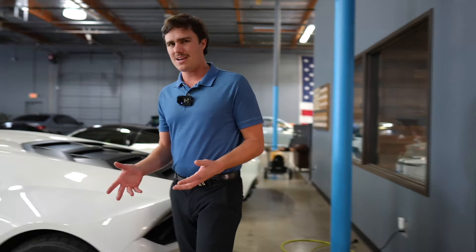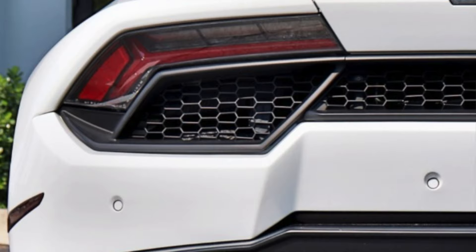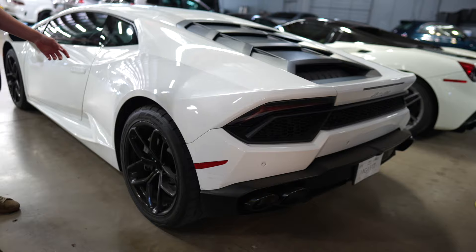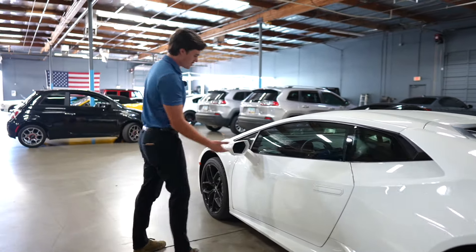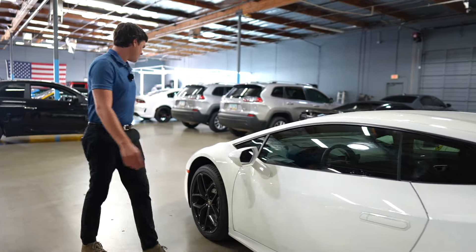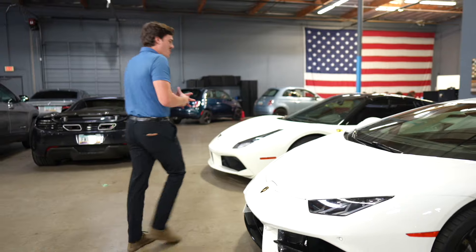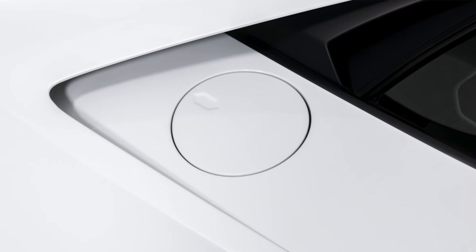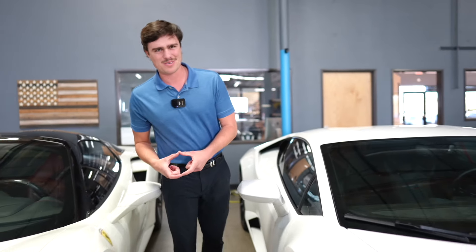Something interesting about this car is there are a lot of hexagons. On the back portion on the mesh, those are all hexagons. The door handle is a hexagon. The mirror is a hexagon. There's a hexagon on the gas cap. And there are tons inside. I know that's kind of a weird thing to notice, but they really like their shapes, which is interesting.